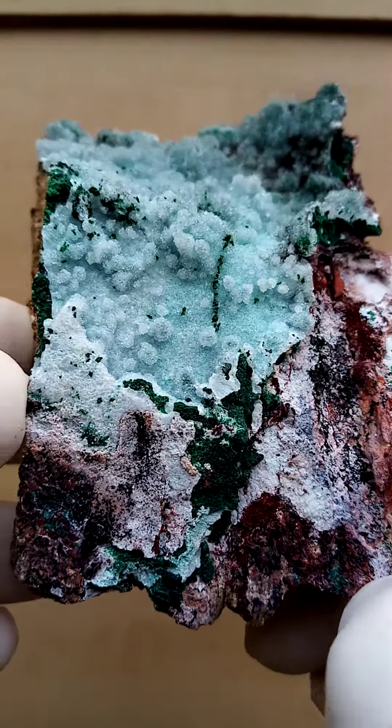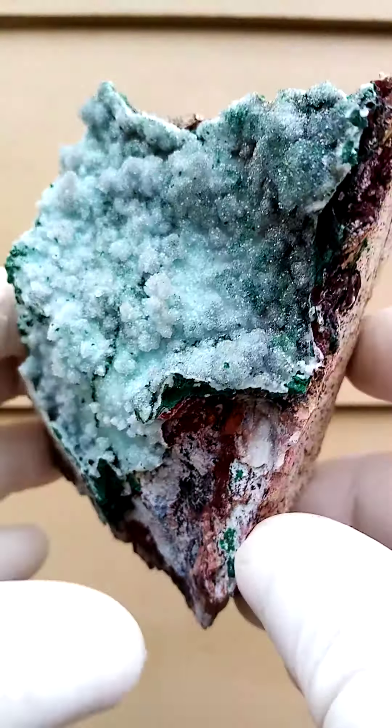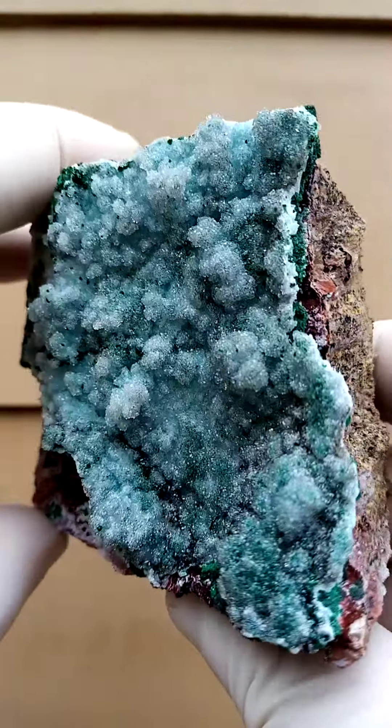Maybe some traces of krasikali here too. Typically also we'd find some heterogenite, which would be black to silver metallic.